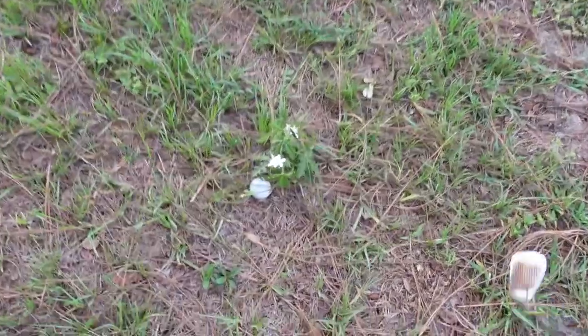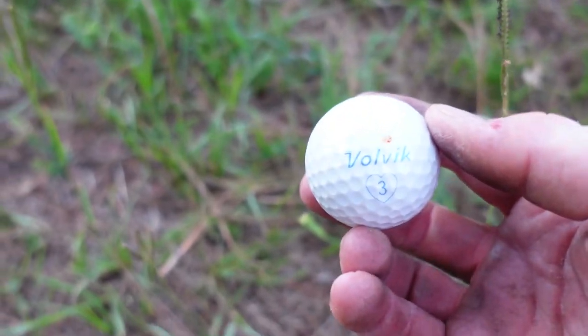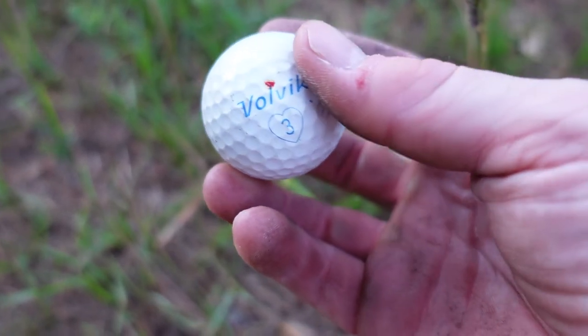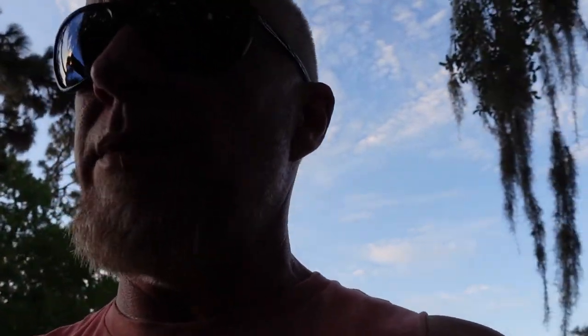I thought about it a little bit — still finding them while trying to wrap up. This is a weird one: Volvik, ES, with a heart, number three. What in the world is a Volvik? I've never found one of those before. Assuming I do a giveaway, I'll probably package up some of these balls and send them to one of you guys — maybe a contest. Tell me in the comments what kind of balls you would like to receive if you were to win. Anyway, thank you for watching — I really do appreciate it.